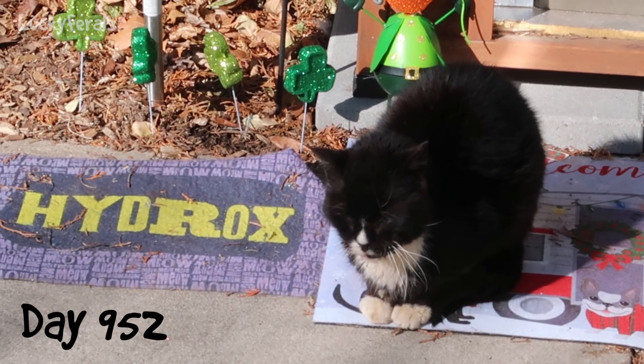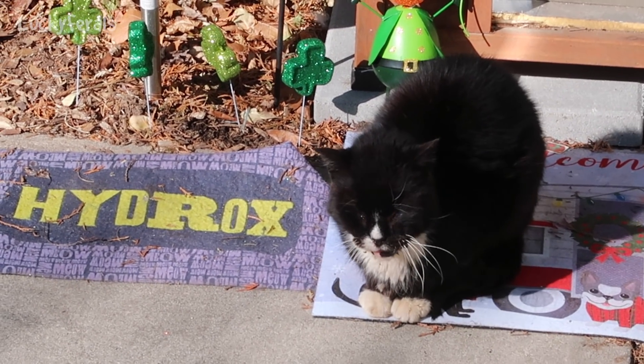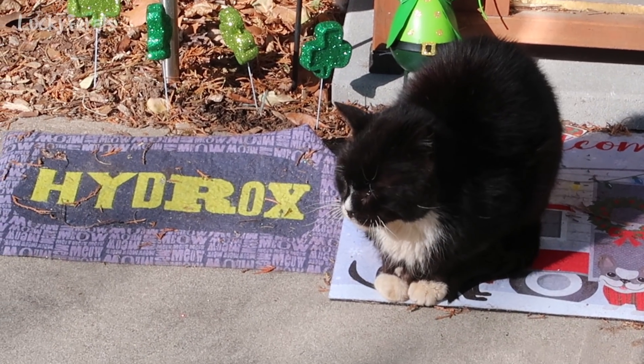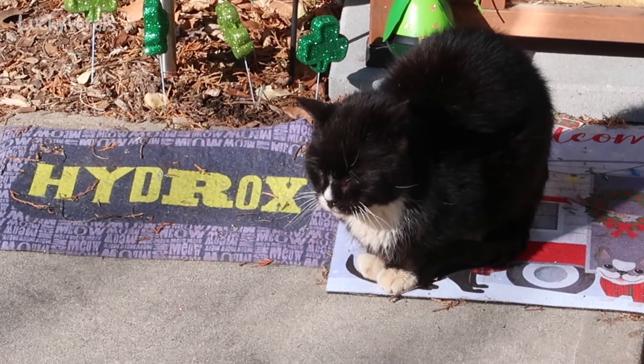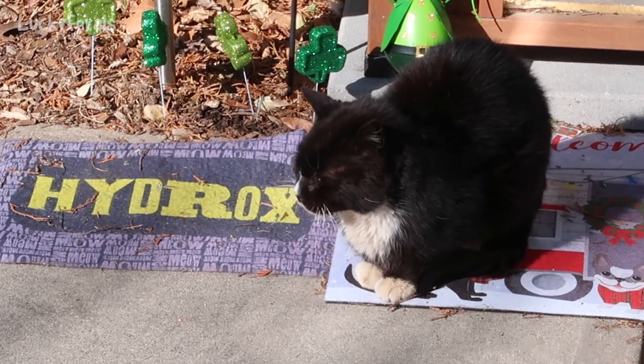It's 10 a.m. and Hydrox has been meowing at me this morning. I gave him food in the heated feeder and I gave him fresh water. It turns out the automatic feeder is empty, so I'm just about to put some dry food in it. And that's what he's been meowing about. Whenever that feeder is empty, he gets really upset.